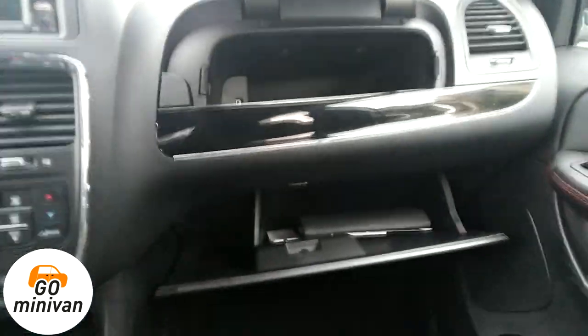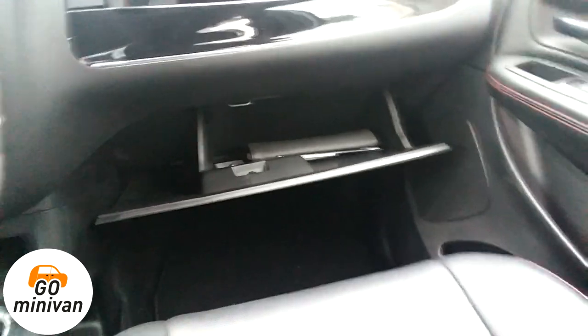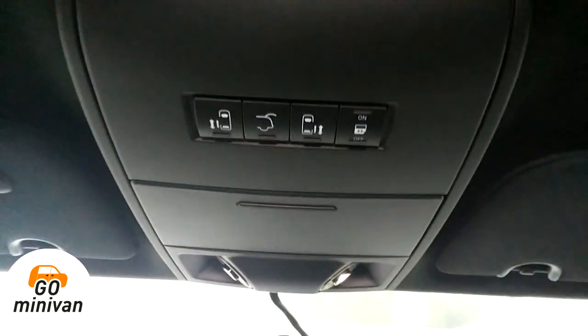There are a couple of cup holders and two nice glove compartment boxes — that's nice because you have one space but there's an extra space on top. The side doors open up on top here, whereas a Honda minivan's door control is on the side.